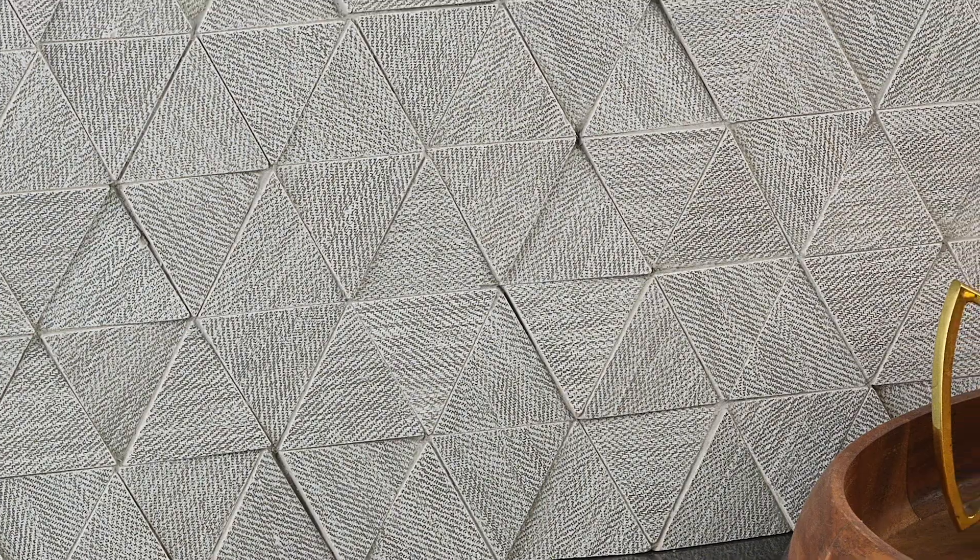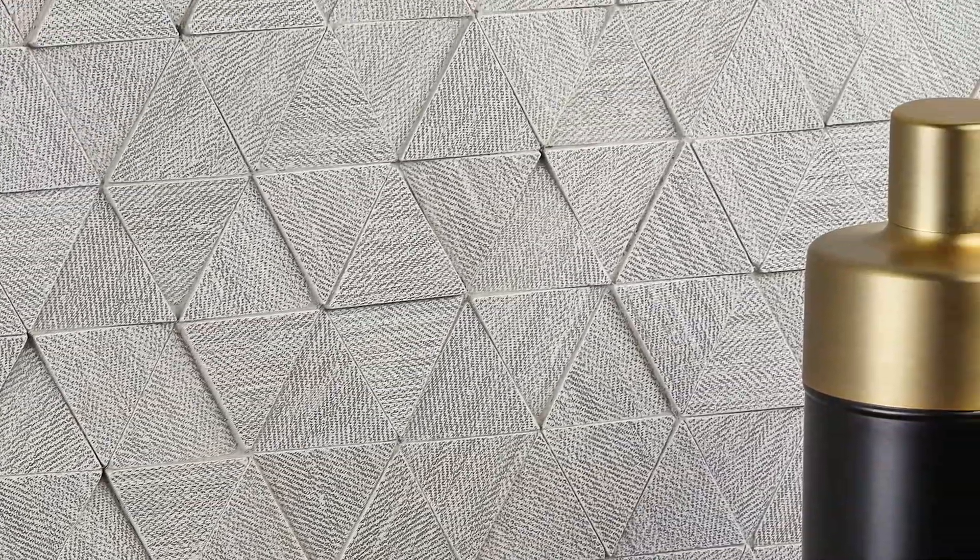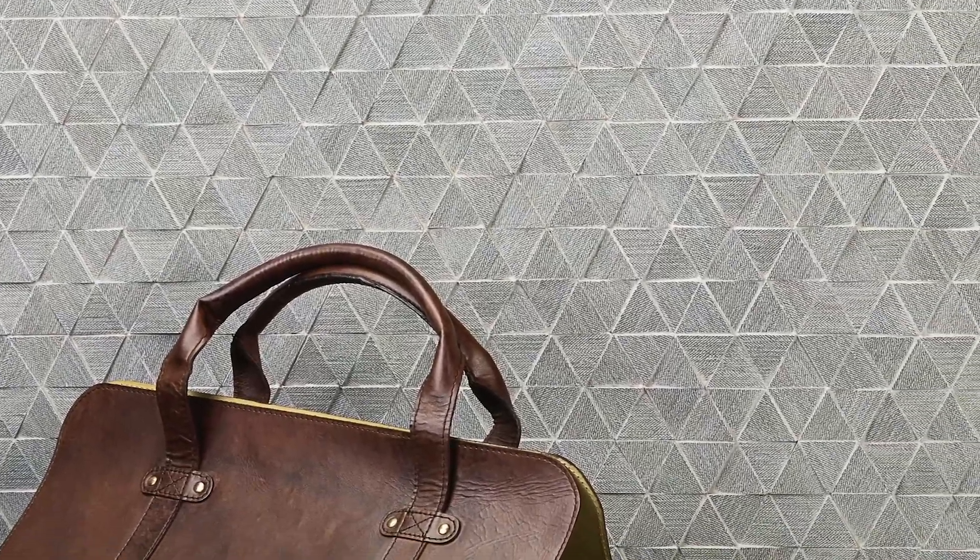The icing on the cake for me is the pin tuck pattern, where we took the main tile, cut it down, gave it depth, and had so much fun playing with the levels of texture. It looks phenomenal — I see it as a really fun centerpiece for a wall, almost used as an architectural element.